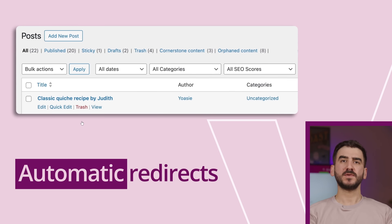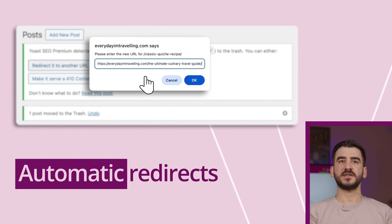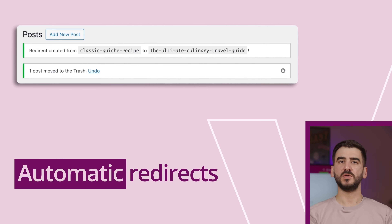Changing the URL or deleting a page? Yoast has your back. We create a redirect so your visitors and search engines don't hit a dead end. No more 404s.